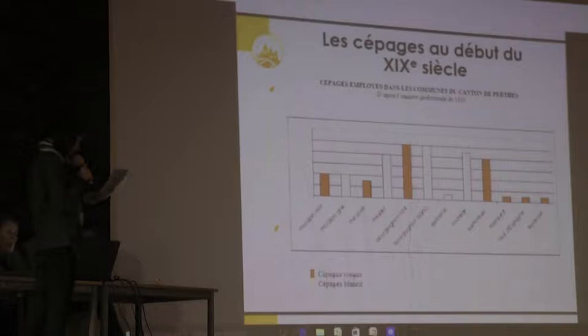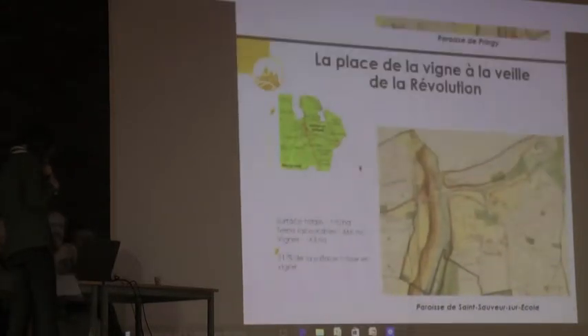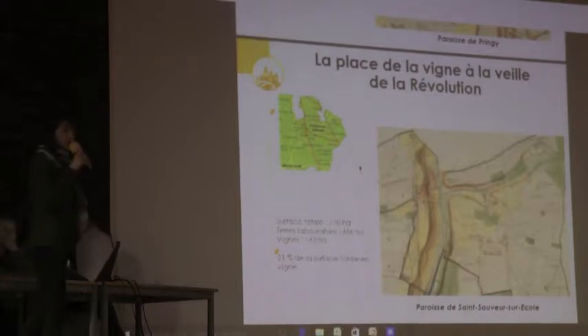J'aurais très bien pu vous donner aussi des exemples de l'Essonne. Par exemple, quelques chiffres : nous avons à Moigny-sur-École environ 15 hectares. Moigny-sur-École, c'est juste à côté de Milly-la-Forêt.